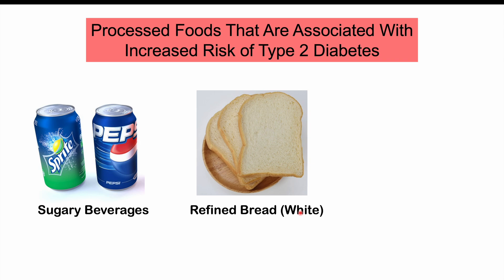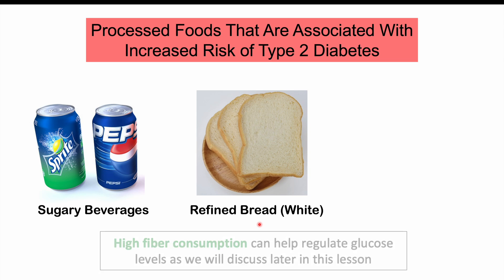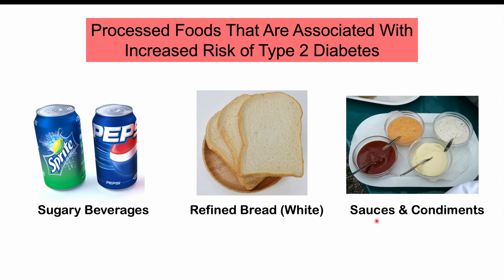Another processed food associated with increased risk of type 2 diabetes is refined bread — white bread — which has high carbohydrate levels but low fiber levels. Consumption of sauces and condiments also increases the risk, as these often have very high levels of simple sugars. These processed beverages and foods generally have high glycemic indexes and high carbohydrate levels.